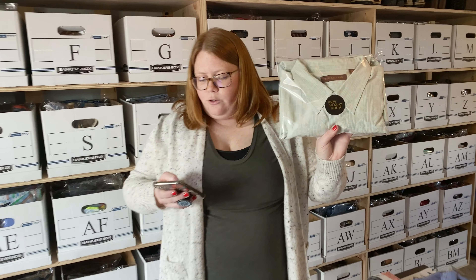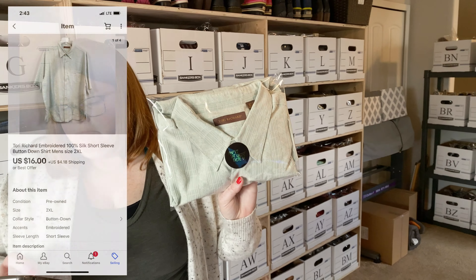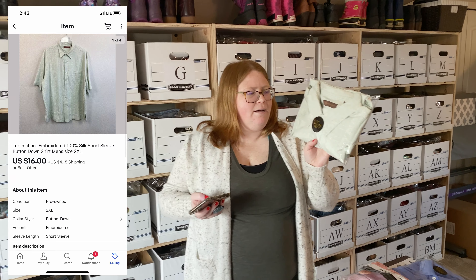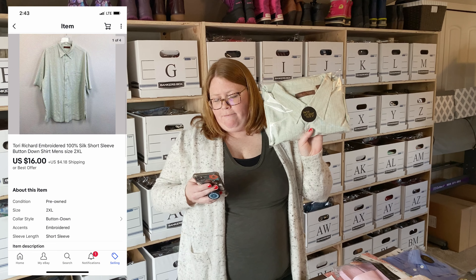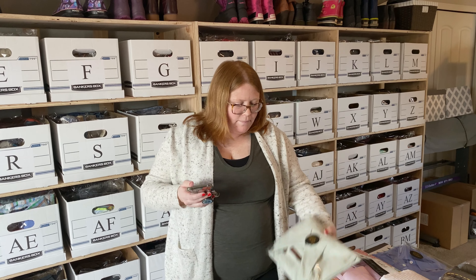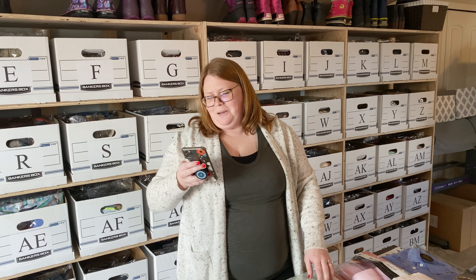This is the brand Tori Richard. I don't even know why I picked this up — I just kind of liked it. I have $4 into it and it sold for an offer of $16 plus shipping. I wouldn't recommend just picking up stuff just because you like it, but that worked out for me.